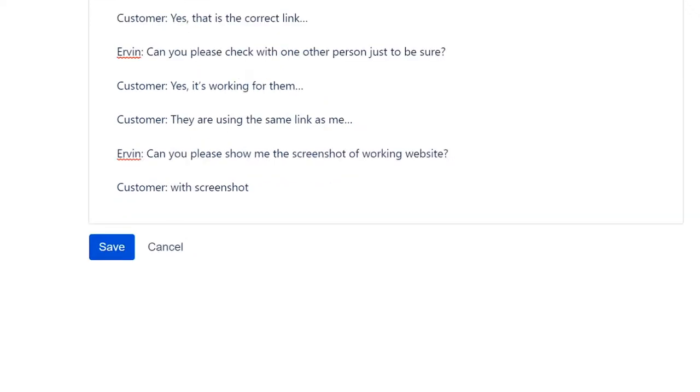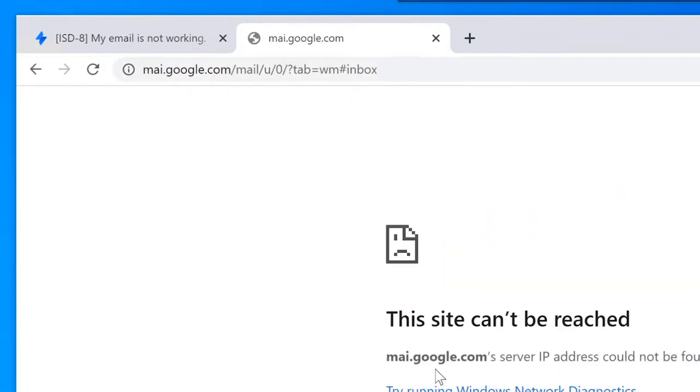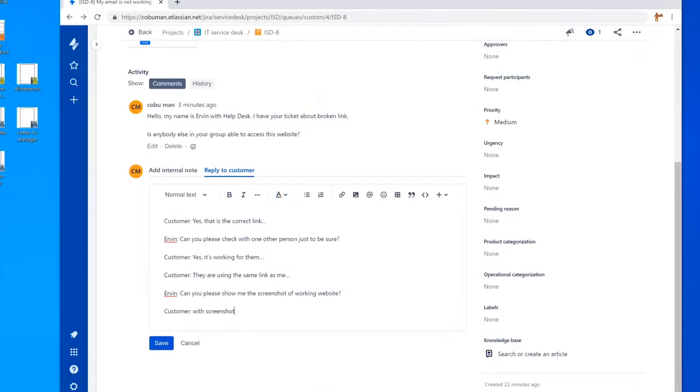The customer would reply with a screenshot. You'd look at that screenshot, and chances are it will have the clue — you're looking at it and you see, 'Well, you are unfortunately using the wrong link because you're missing a character.' In our email example, you can say, 'You're missing an L, so that indeed is the wrong link.' At some point you may also come across an issue where the website is actually down for everybody — that's a different scenario.